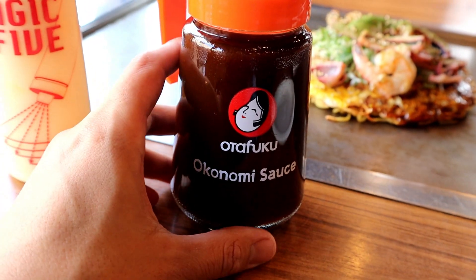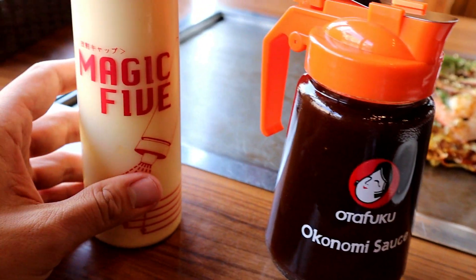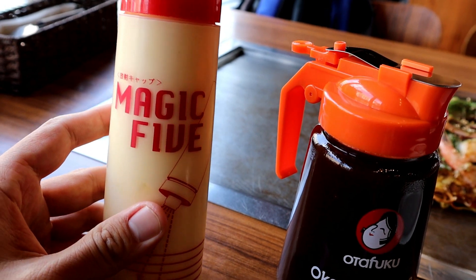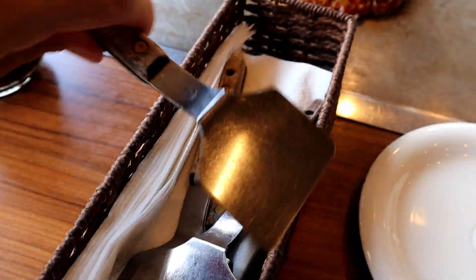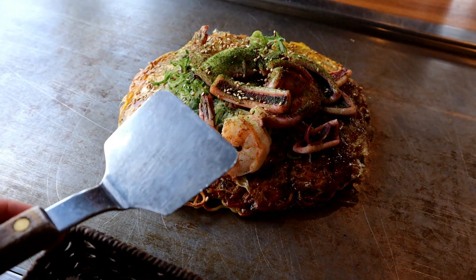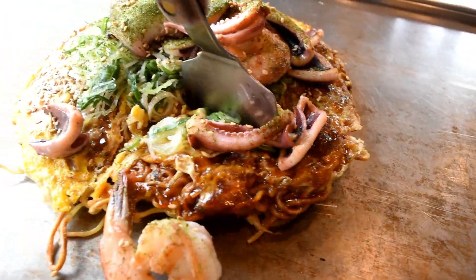This is the Otafuku sauce, which is okonomiyaki sauce — they already put some on there but leave the bottle so you can add more. And this is Kewpie mayo, a Japanese style mayonnaise that's supposed to have a nicer, healthier taste from what they told me. These spatulas are used to break the okonomiyaki and also to eat it — kind of like your fork or spoon. This is something new to me, so I'm going to go ahead and start breaking into this thing.